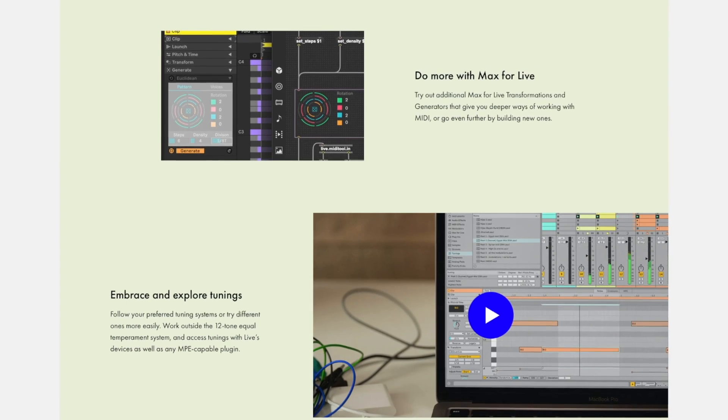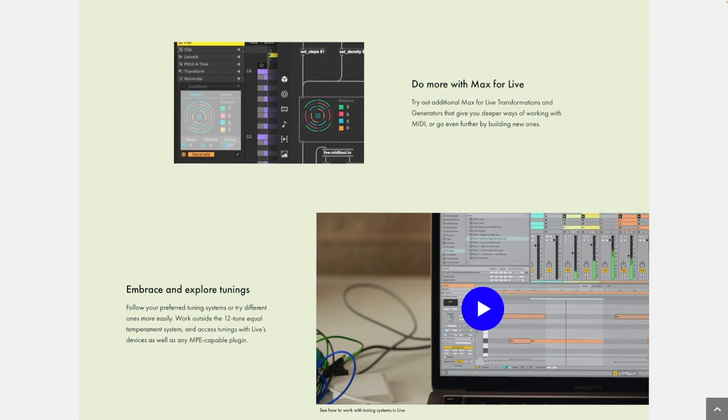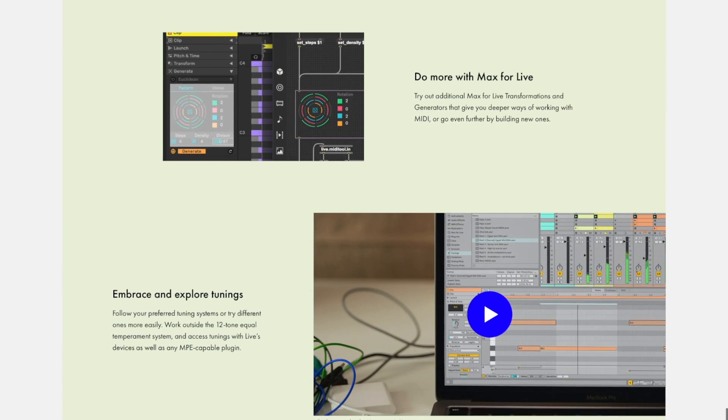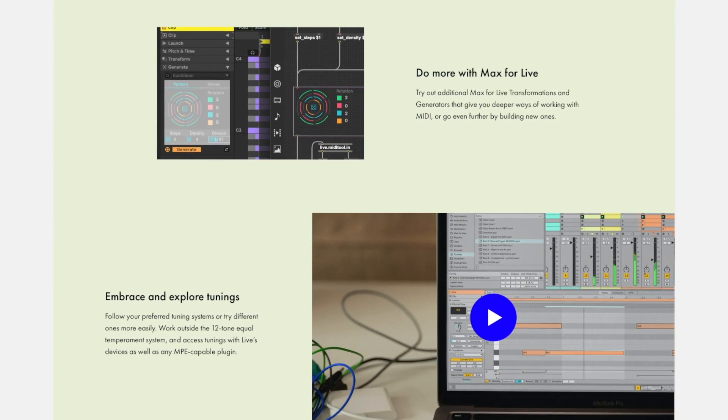Like I said, this wasn't supposed to be an exhaustive list of all the new features — the improvements to Max for Live, the new tunings — I didn't mention these, and you can check everything from the link in the video description. So should you buy the update? For me, it's a solid update, and considering that I create content, tutorials, and Ableton Live packs, I'm definitely buying it as I have to stay on top of things.